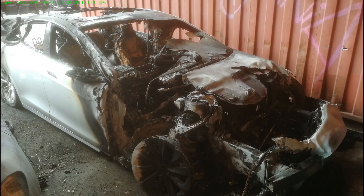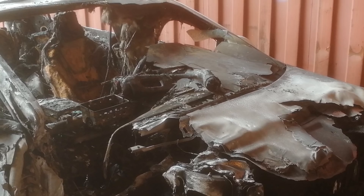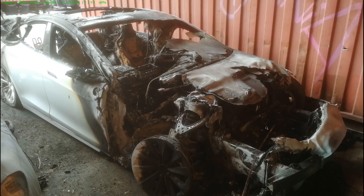Here's the front. The Model S is made of a lot of aluminium, and aluminium will just melt when the temperature is high enough. But look here — that looks like a CHAdeMO adapter. What a bummer, a CHAdeMO adapter burned down. Well, at least he carried it around — maybe he watched my videos.